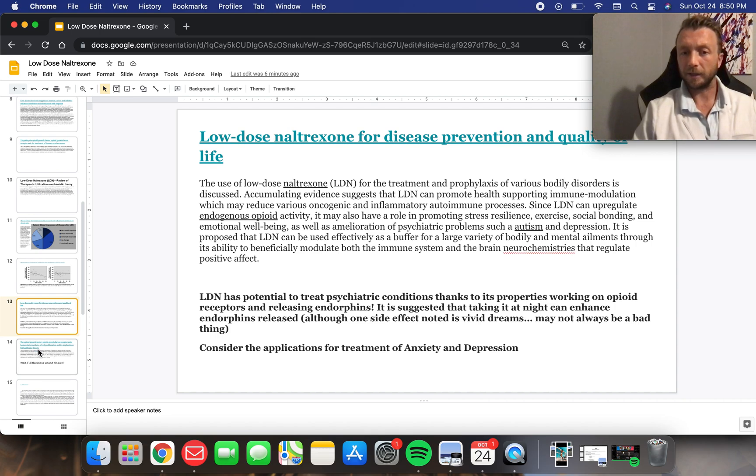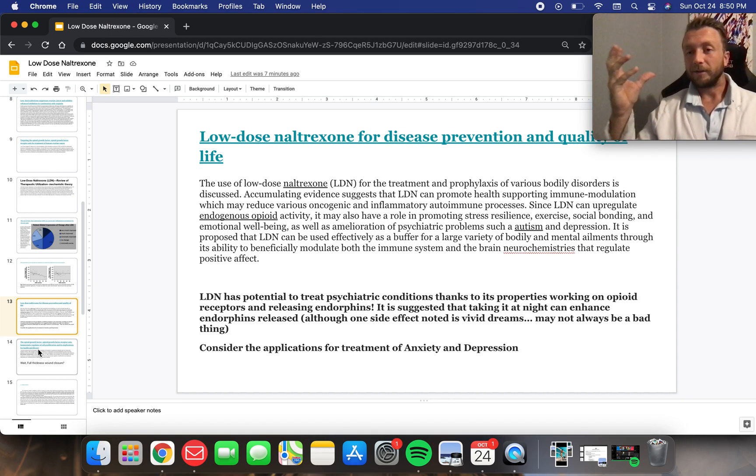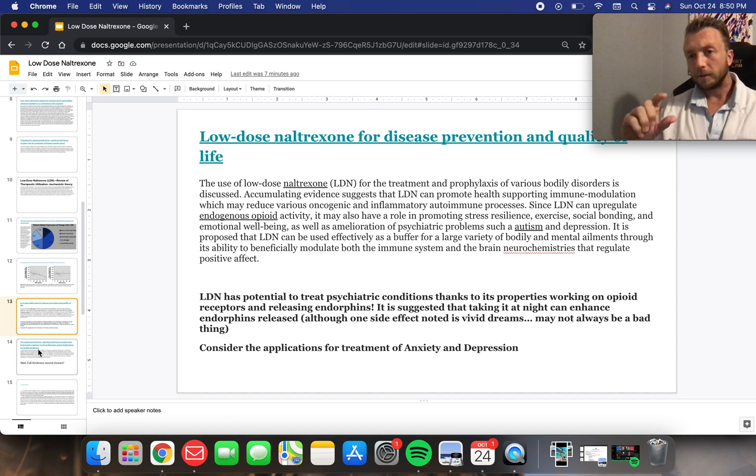I'm amazed at the implications here for anxiety and depression. What it does is it binds to opioid receptors in the brain and enhances endorphin release — these same things that give us the runner's high. These endorphins are released at night, so oftentimes LDN is used at nighttime when the patient is going to sleep at very low doses. We're talking about one milligram, 0.5, sometimes 1.5 or even lower. You use it at night and it can enhance that endorphin release.